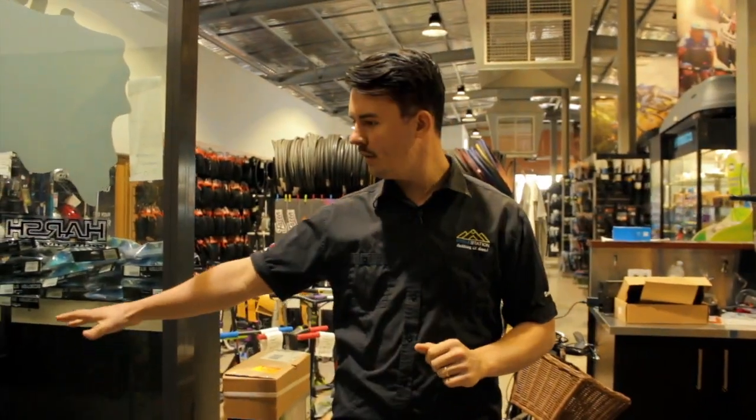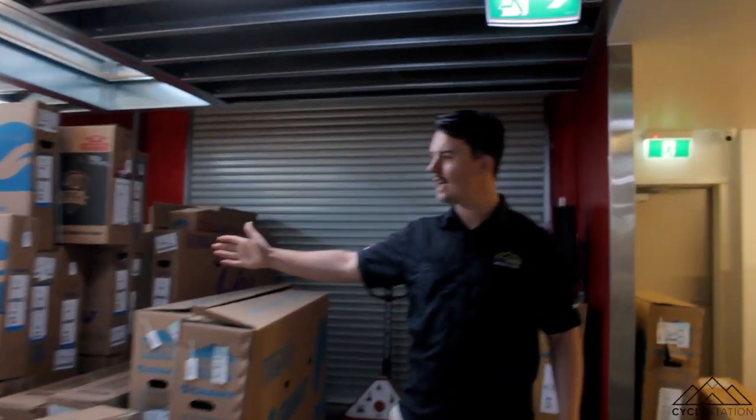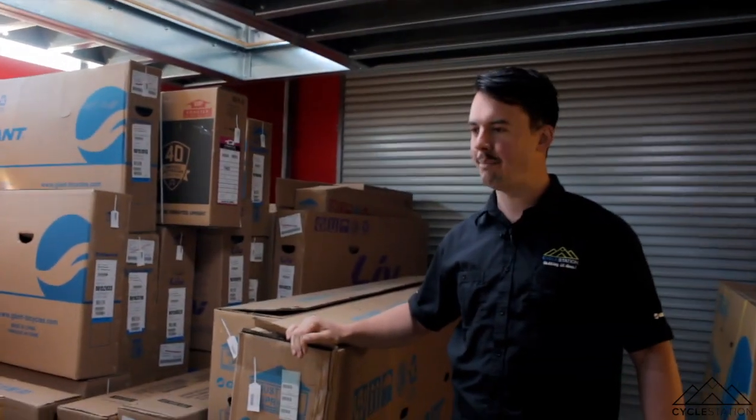Now this is still part of the workshop, at the other end — our wash bay. This is our Yakima pit station, rack station. Not normally full of bikes, but we've just come off the back of the car park sale.